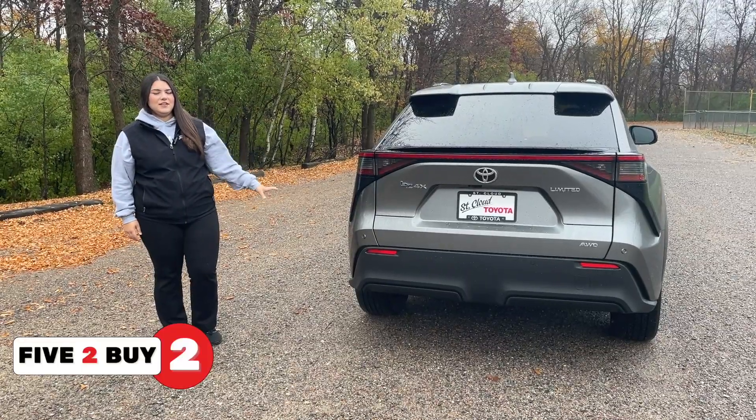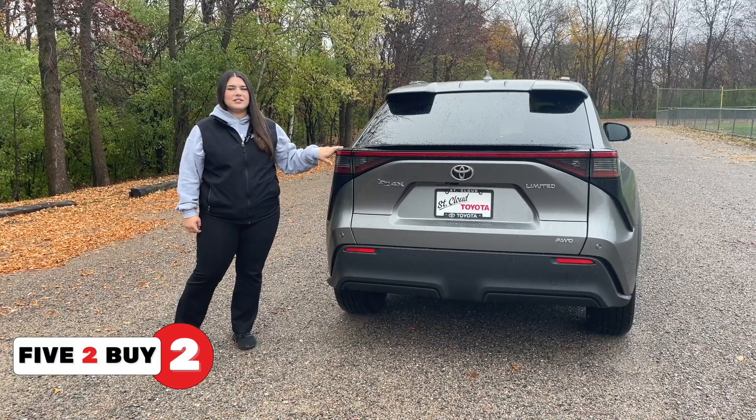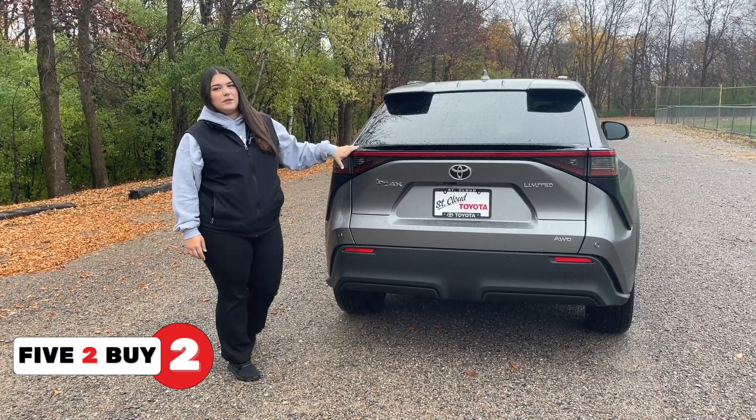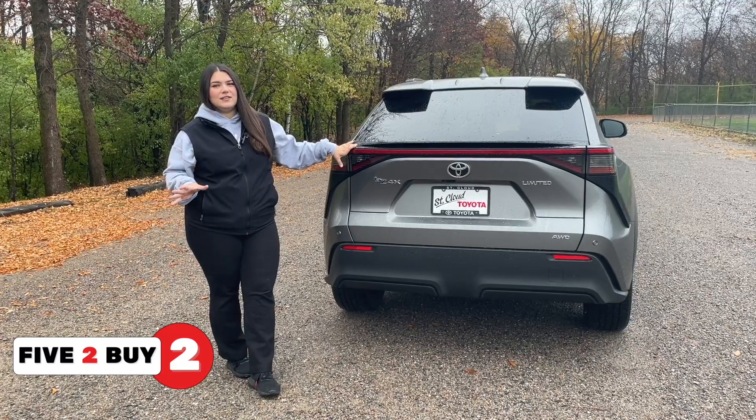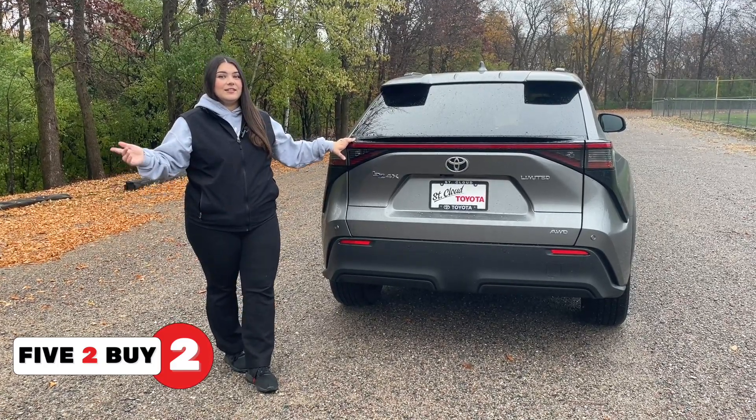Reason number two: this SUV is a beautiful gunmetal gray with a black two-tone exterior, and it's also all-wheel drive. So if you want an SUV that looks and feels different than every other SUV on the market, this is the one.